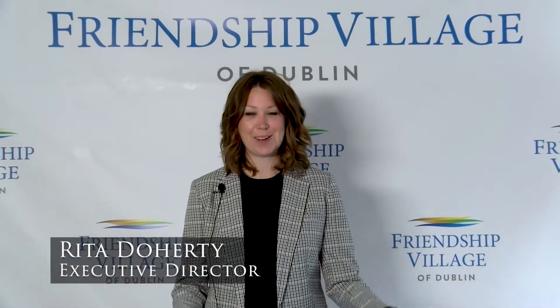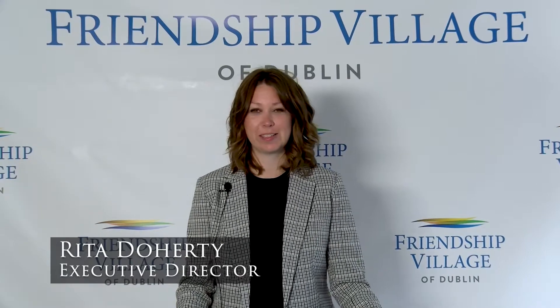Happy March and welcome to Town Hall. We are very hopeful that this may be our very last recorded Town Hall. In April, we are planning to come to you live from the Muirfield Room, so I hope that you enjoy this last, hopefully last, March Town Hall.